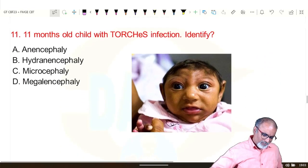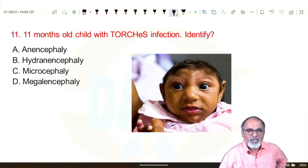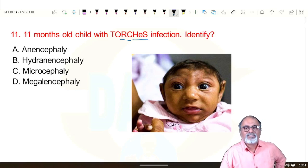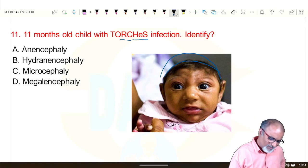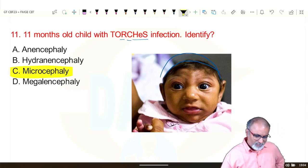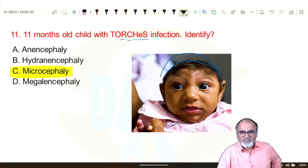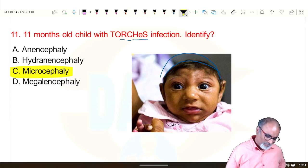An 11-month-old child with TORCHES infection identified. TORCHES means toxoplasma, rubella, cytomegalovirus, herpes, hepatitis, syphilis, HIV. The child has microcephaly — small head — commonly seen with toxoplasma and cytomegalovirus. Microcephaly is commonly seen not only in TORCHES infections but also in Zika viral infection.